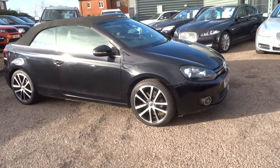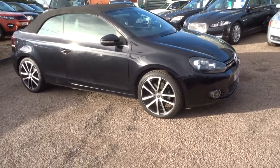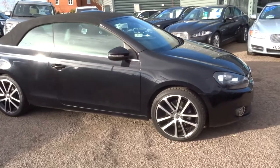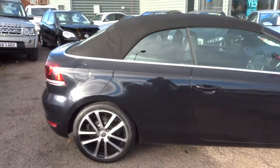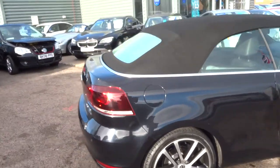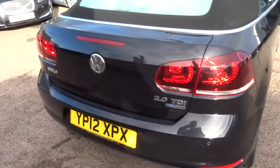Welcome to Country Car, my name is Tom. Here we have a lovely Volkswagen Golf convertible. This is the 2 litre. It's Blue Motion, and the car's got just over 81,000 miles.